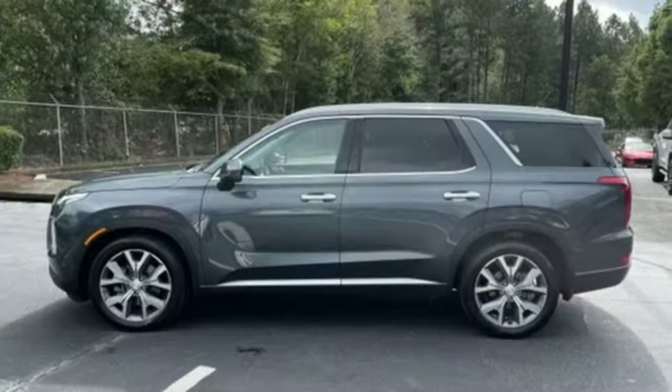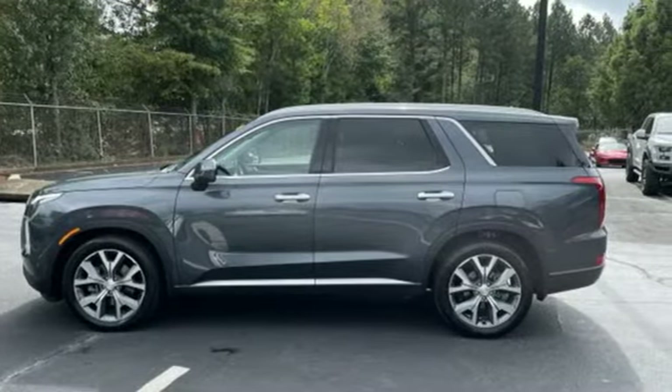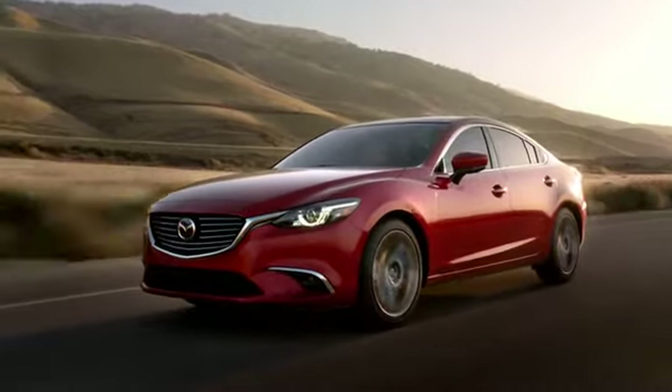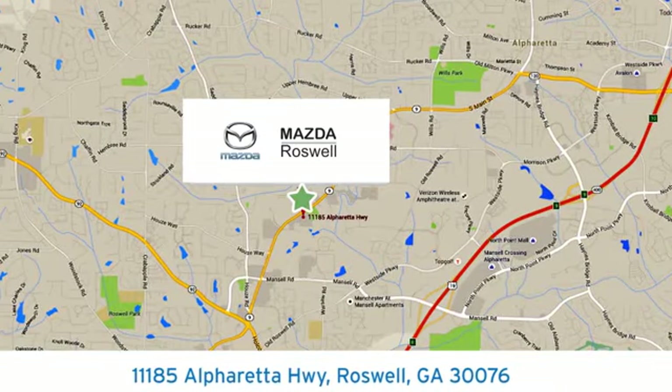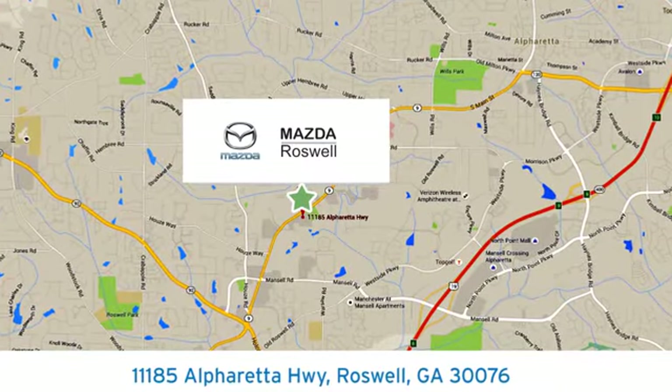it's the Hyundai way. You'll never know until you try. Test drive it today. For your cure for the common commute, visit today. We're conveniently located at 11185 Alpharada Highway in Roswell, Georgia.